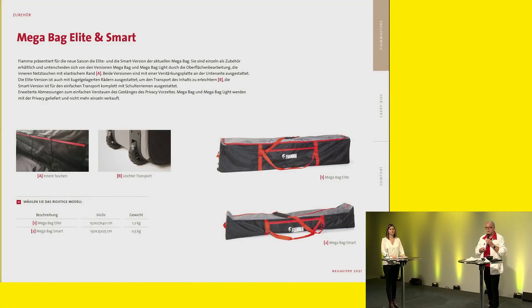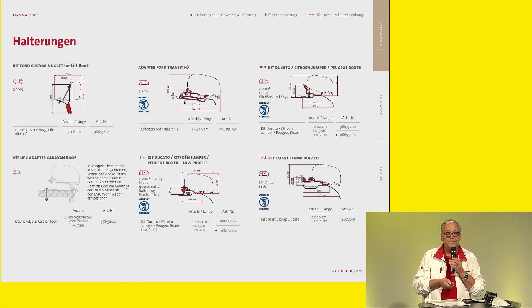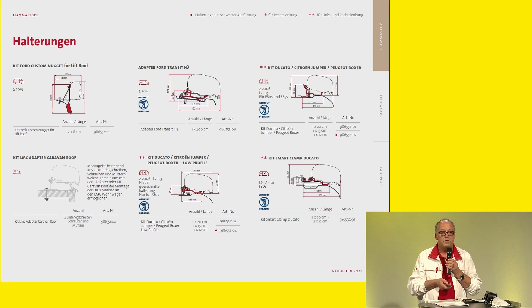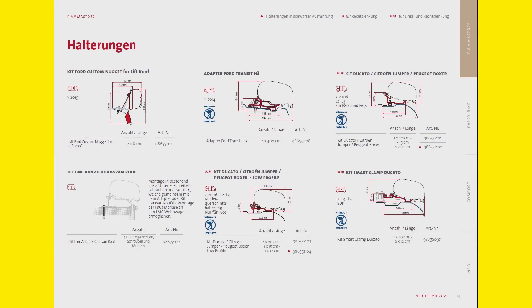Quickly on to Fiamma Store — we also have the adapters, which are very important. These adapters are now also available. We have different bags where you can transport the awning and the rods. We are very strong in the adapter range. Here we have the different adapters — for example, the Ford Nugget for the wall awning. Then we have the F80S, the Ducato awning, which is a bit flatter in terms of the housing. The next one is the Ford Transit H3, also a popular model. And for the smart clamp, we have an awning to dock on from the F80S.